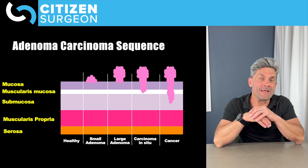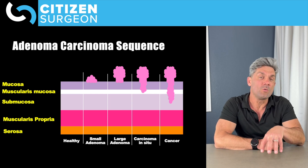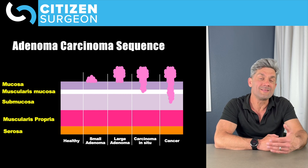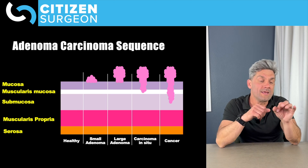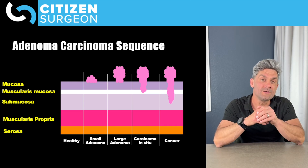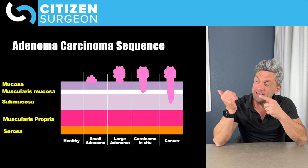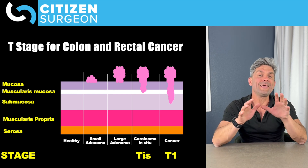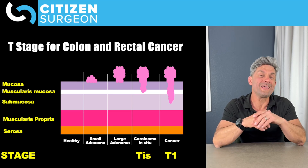In that very first video on colon cancer, we talked about the adenoma-carcinoma sequence and all the layers of the colon and the rectum — the mucosa, the muscularis mucosa, the submucosa, the muscularis propria, and the serosa. Depending on how far that adenoma or cancer invaded, it was either benign, an adenoma, a carcinoma in situ, or a cancer. A carcinoma in situ invades maybe as far as the muscularis mucosa, but not into the submucosa, whereas a T1 lesion invades into the submucosa.